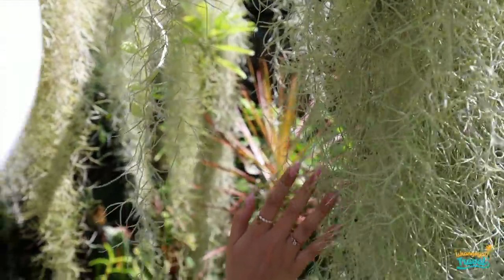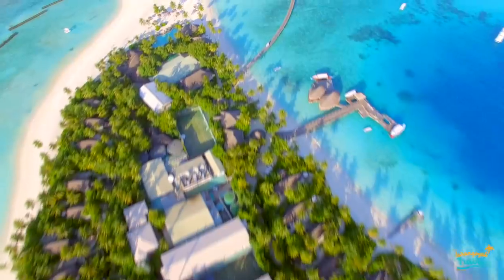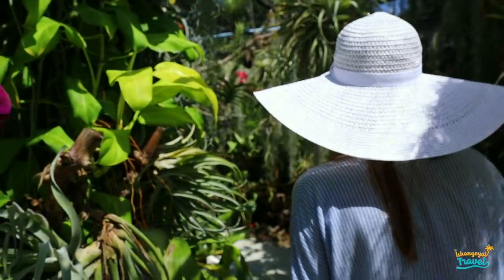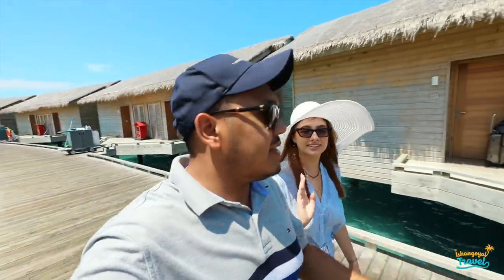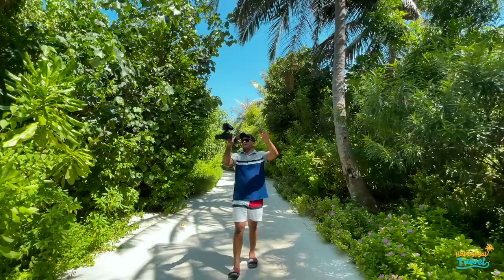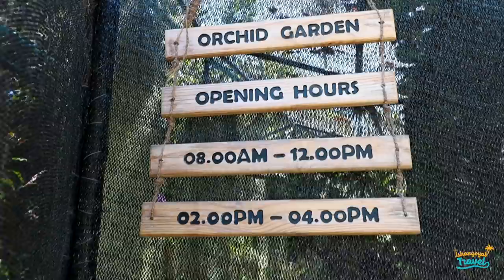So where are you taking me now? We are going to explore the island. It's a very small island but there are many things here, like the botanical garden, and you can do a lot of water sports. Let's go to the botanical garden now.